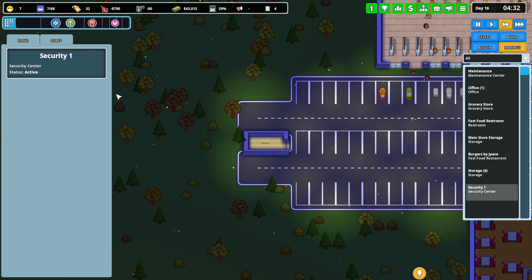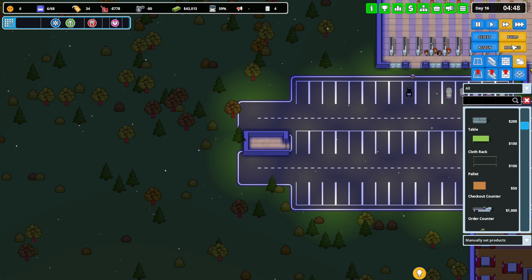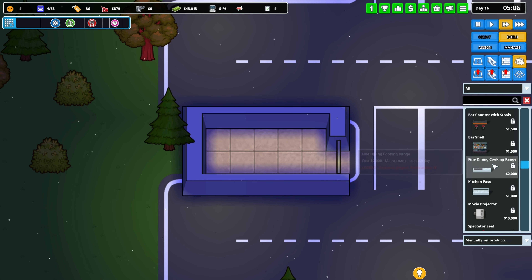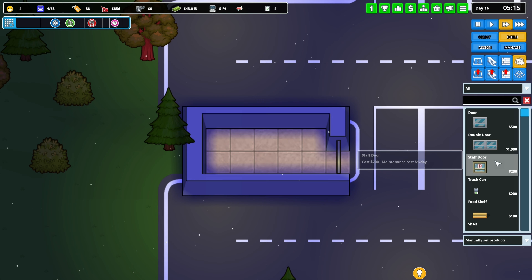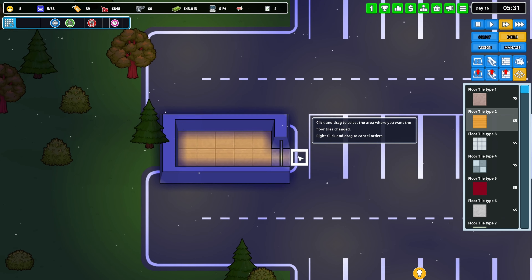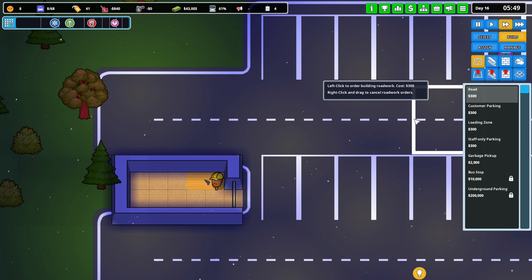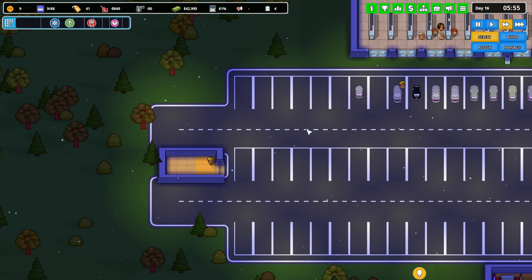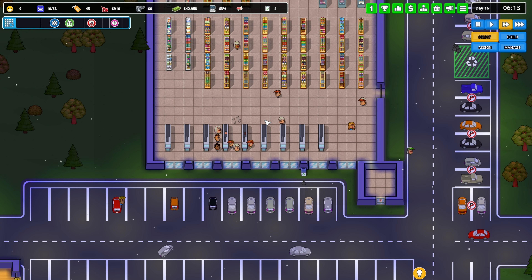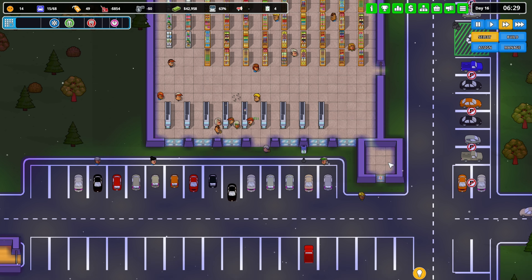Alright, we got some security. Let me make this a little nice for them. Can't really put a chair in there but we could do some flooring for the security guards. They'll be in tomorrow and do their rounds. I'm not really sure what they do besides keep an eye out for thievery.